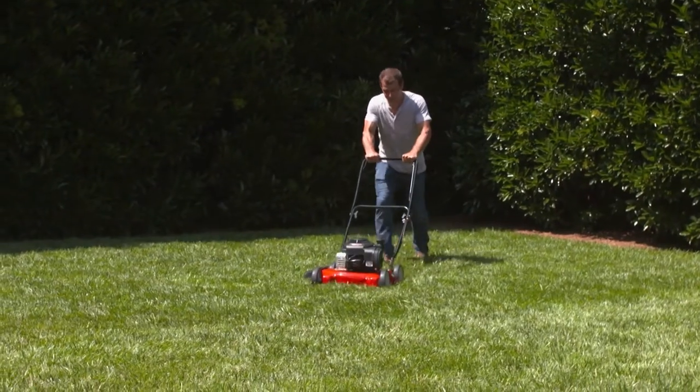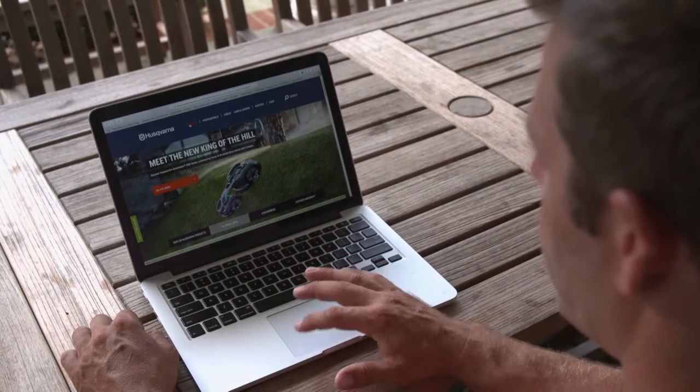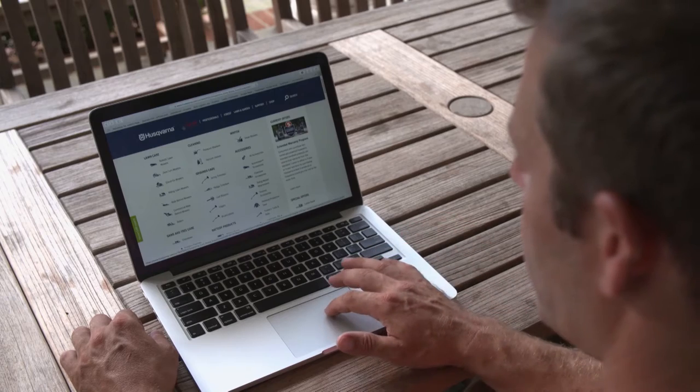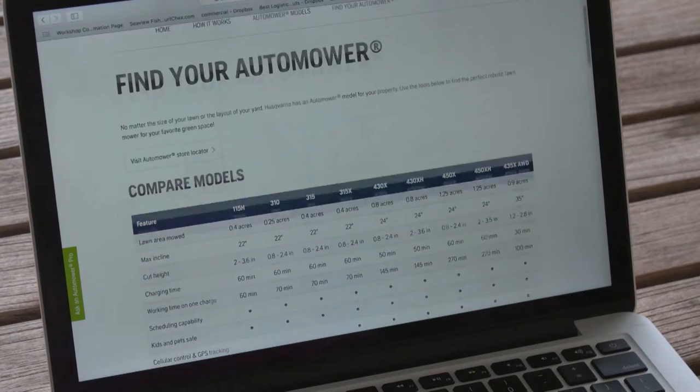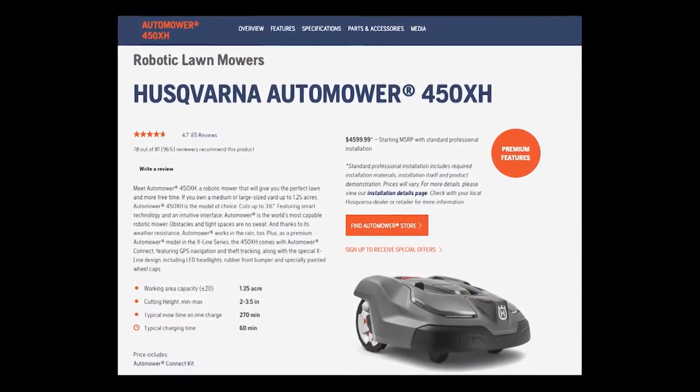"Now that the weather is getting warmer, it seems like all I do every weekend is cut the grass. I kind of want to find something that saves me time and gets my weekends back." After doing some research, Brian found Husqvarna Automower. He looked into the various models and their features and landed on the Automower 450XH for his property.